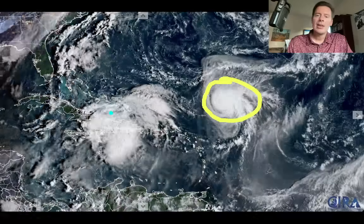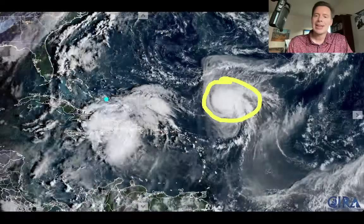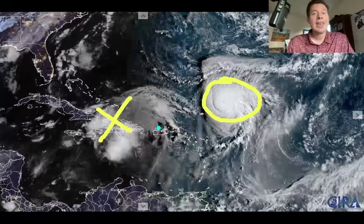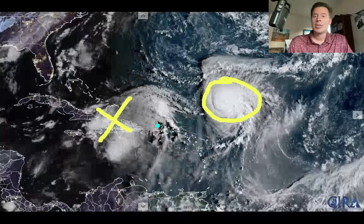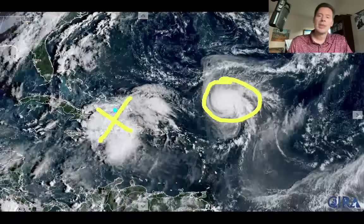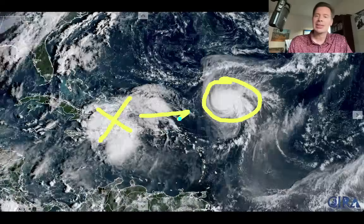And then you've got an area that's being investigated right here, which could become Imelda once it reaches that strength level where it qualifies. But the interesting part is obviously their proximity — that's interesting.